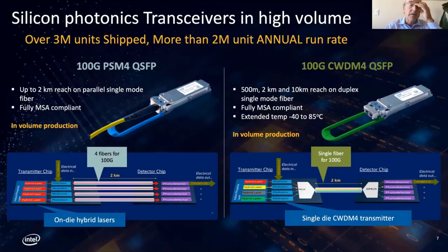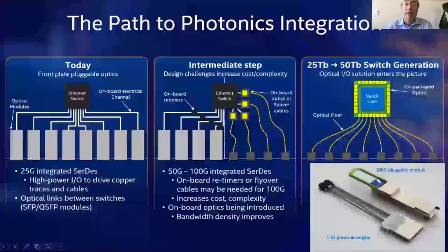In terms of commercialization of laser integration, Intel has led that. Here are two products they've commercialized and are shipping at more than 2 million units per year. One integrates four lasers with four modulators and four detectors. The other is now using CWDM, combining different laser wavelengths onto a single fiber. That's where we are today — pluggables on the edge of circuit boards with big switches in the center, connected with a lot of electronics that takes a lot of equalization and excess power.